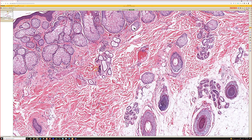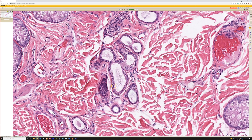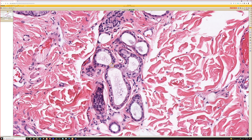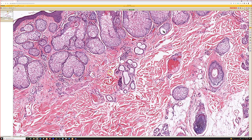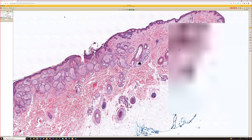Another clue for nevus sebaceous is that sometimes you will find apocrine glands or eccrine glands that begin to look apocrine, with larger round nuclei and central prominent nucleoli — so-called apo-eccrine glands. Apocrine glands in the dermis are a really good clue for nevus sebaceous because you're not supposed to have apocrine glands on your scalp normally.